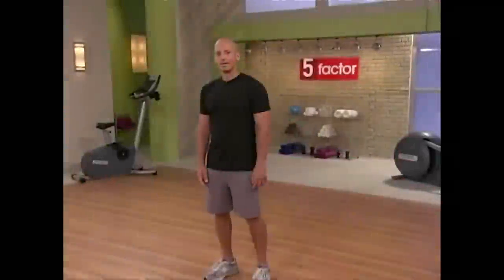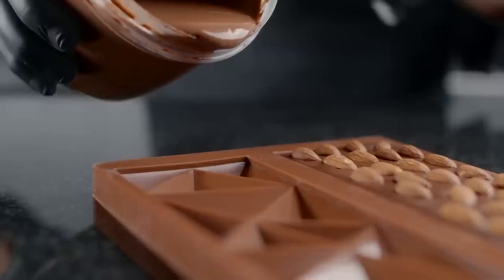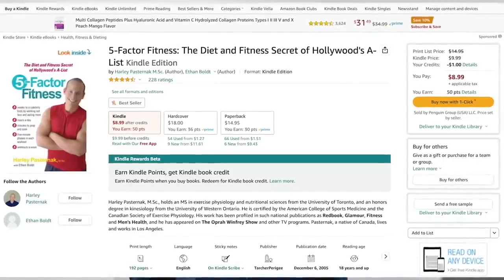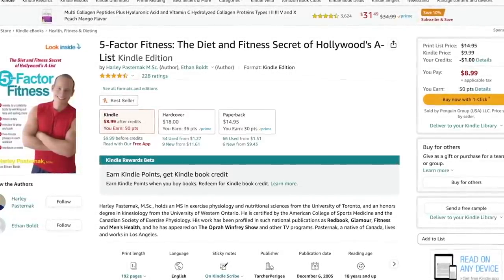Now let's talk about Megan's body. Megan goes to celebrity fitness trainer Harley Pasternak, who's known for his five-factor fitness plan which Megan follows to a T. Part of his plan is the five-factor diet, where she eats five small meals per day rather than three large ones. One day a week she's allowed to eat whatever she wants. She's stated that carbs don't make her body feel good and she's also been known to stick to a keto-friendly diet. I have linked Harley's book Five Factor Fitness down below — it contains the same plan he puts celebrities on, including the five-factor diet and workout plan.